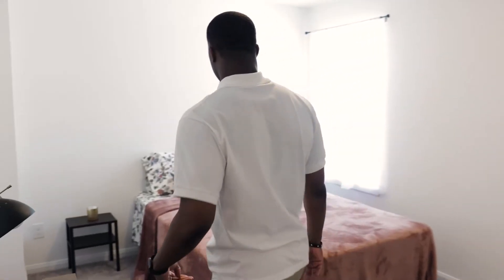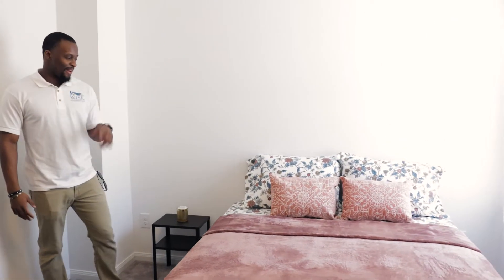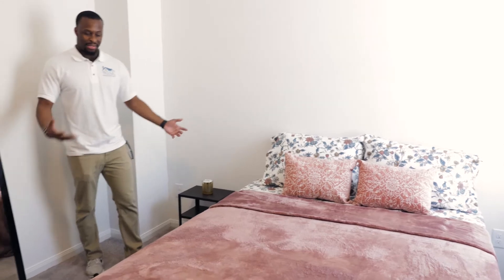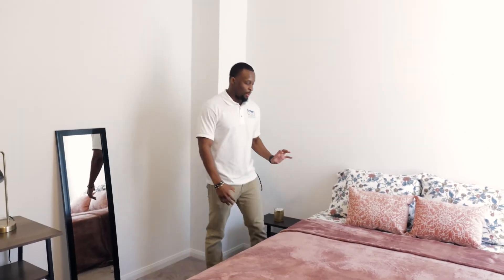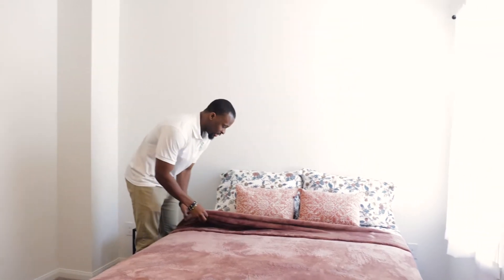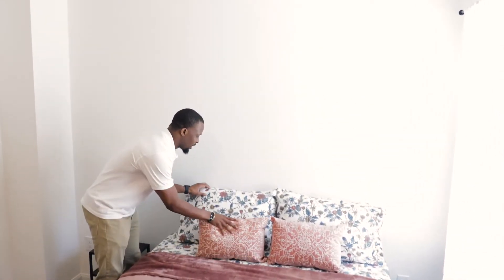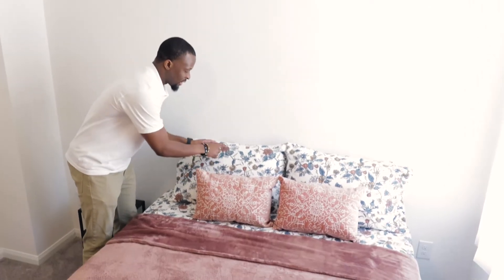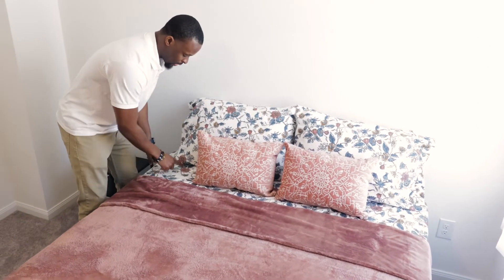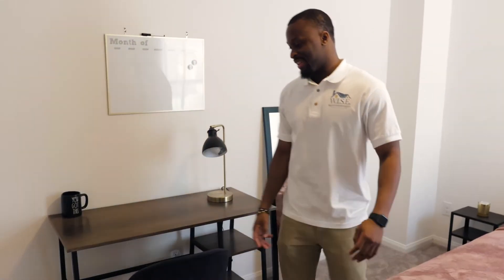Here's one of the bedrooms. I got most of this stuff from Wayfair — queen bed. I spent a good amount but I wanted to go with this color. You can see the sheet, the comforter, the pillow, the sham — the same color aesthetic throughout. That was very important. My sister helped me a lot with decorating this place; I really wish I could take the credit.